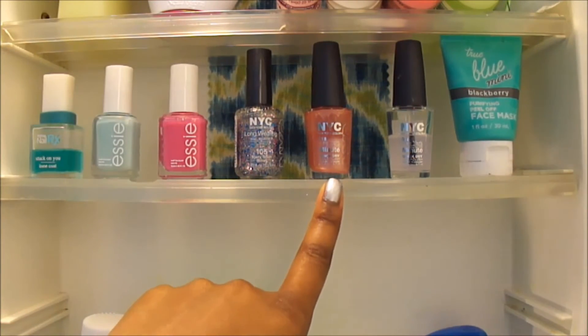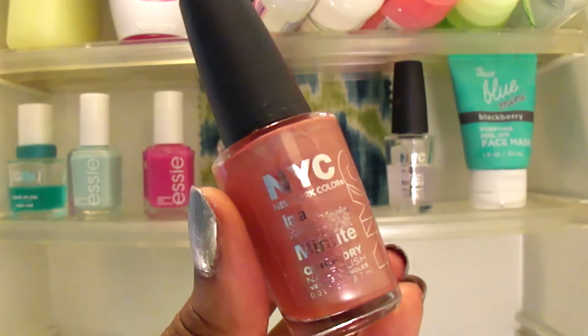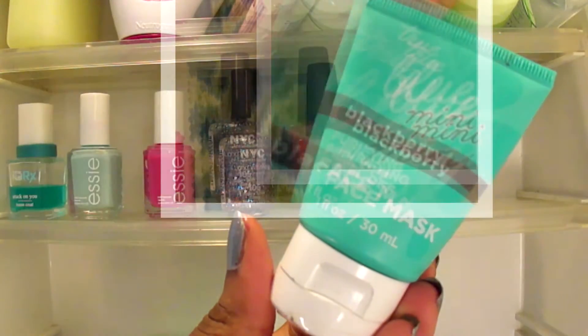Next to that I have my NYC color for my nude type of nail look, because I usually stick to either super bright or really normal. Next to that I have my top coat, and right there is my face mask.